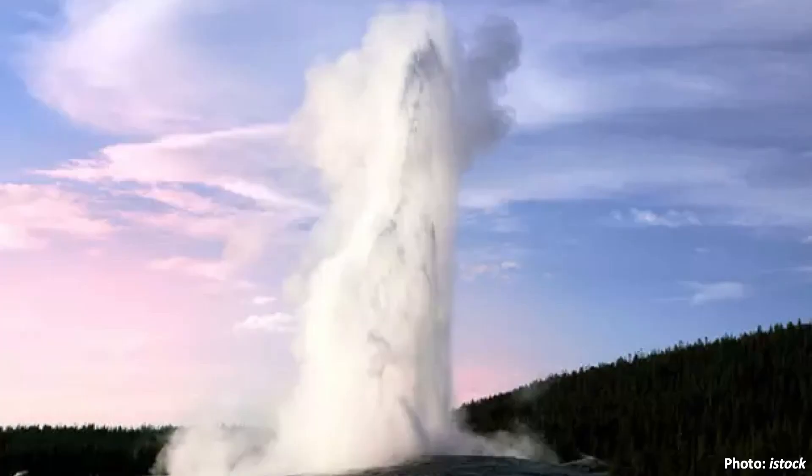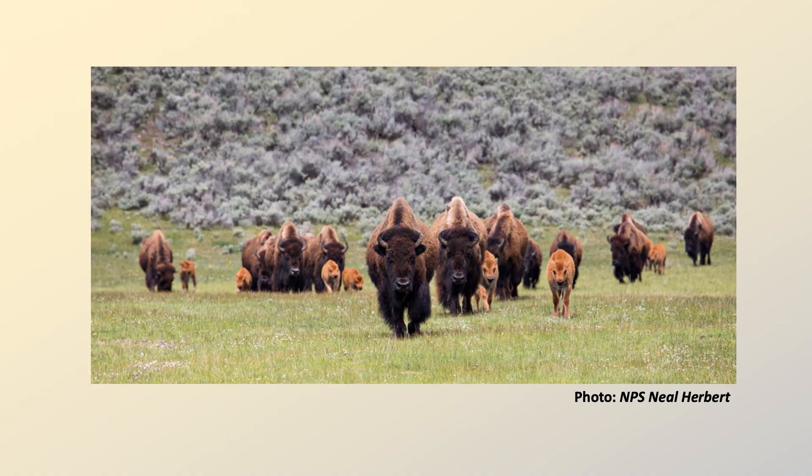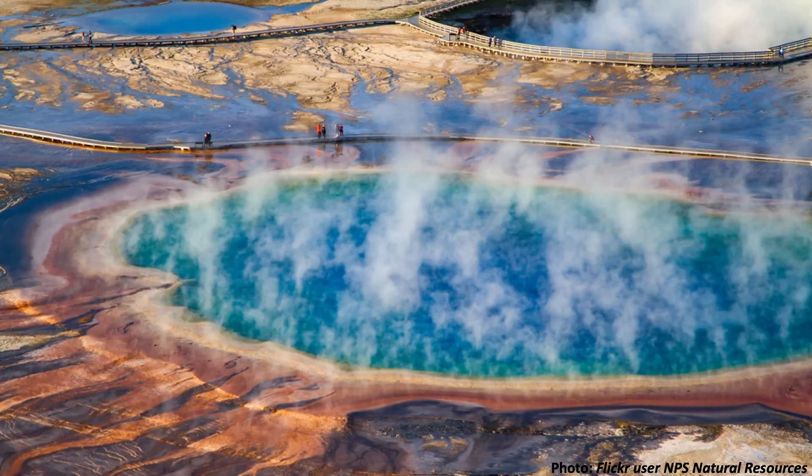I want you to imagine something for me. If you were to pick the top must-see attractions for visitors coming to Yellowstone, what would they be? I'm going to say you're considering things like seeing an eruption of Old Faithful, watching wildlife in Lamar Valley, or walking around the enormous rim of Grand Prismatic. Something along those lines, am I right?